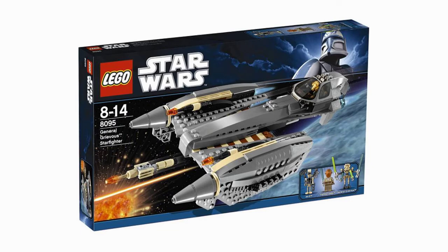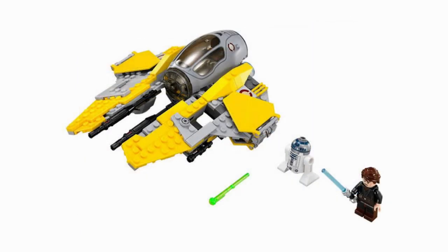The next set here is Anakin's Jedi Interceptor, which looks exactly like the 2014 version, but it does look a bit sleeker — the guns look sleeker and a lot nicer. It does include the exact same cockpit pieces as the previous one, as well as an Anakin Skywalker minifigure and R2-D2. Unfortunately, it doesn't seem to have any drive minifigure such as a Neimoidian Guard or Nute Gunray, which is a little bit disappointing. But it does look quite sleek, even if it's very similar to the 2014 version.